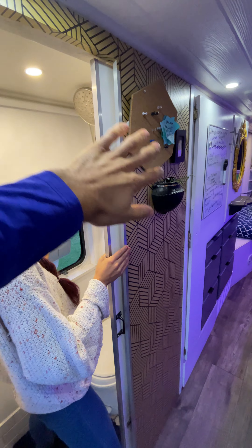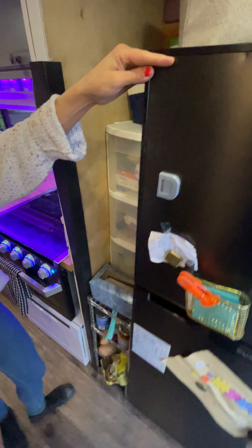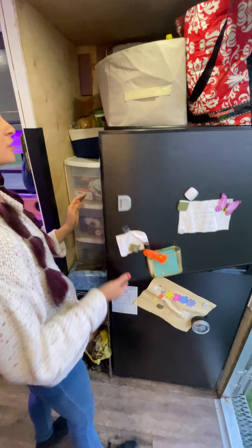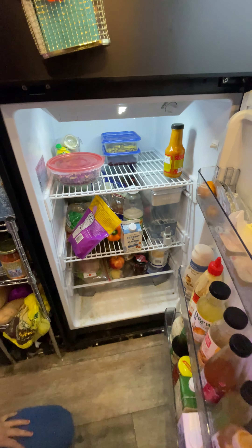We're going to put really nice decorative wallpaper in here. I think she did a great job making this look like a home. 12-volt fridge, big freezer for your ice cream — she loves it — and a big open fridge. It's a pretty big fridge.